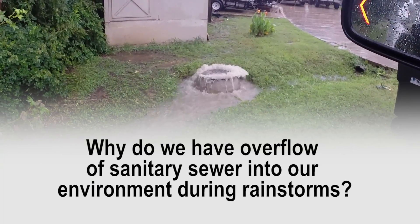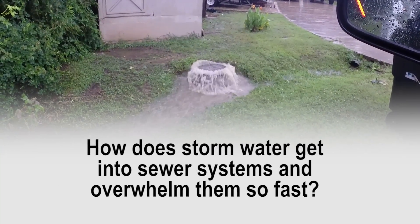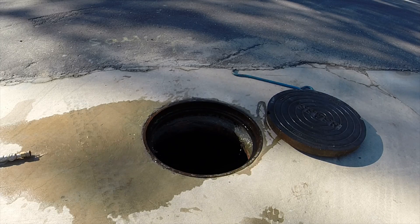Why do we have overflows of sanitary sewer into our environment during rainstorms? How does storm water get into sewer systems and overwhelm them so fast? Have you considered manhole covers as the culprit?